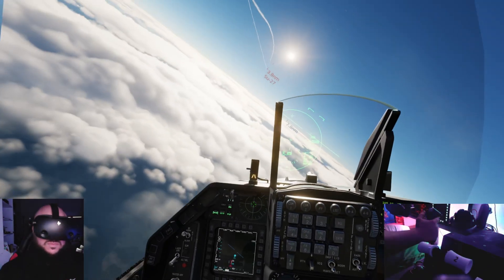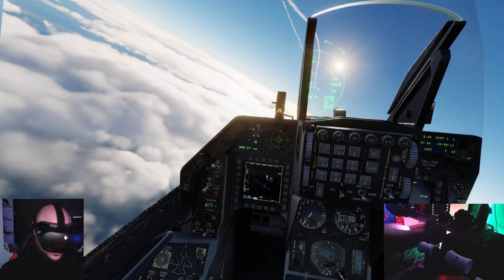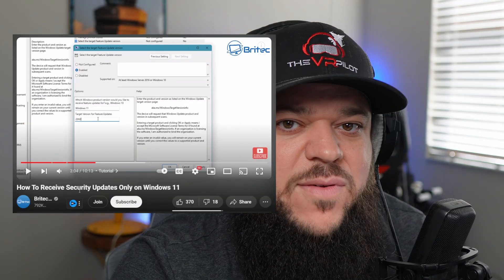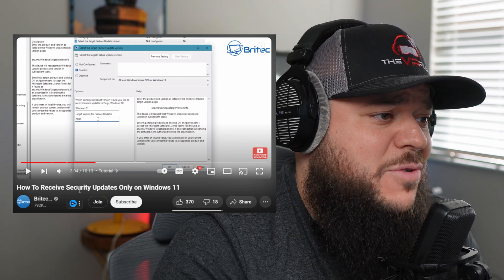If you want to get the security updates, Sam from the Facebook group of Microsoft Lights and VR posted a link on how to get security updates on Windows 11 without updating. I haven't verified it myself, but he has around 800,000 followers — likely a big popular YouTuber who knows what he's talking about. So take a look at it, but use caution as you move forward.